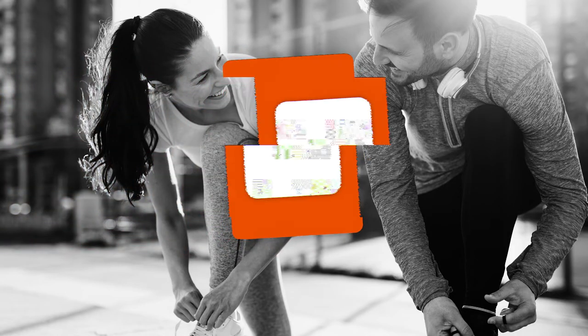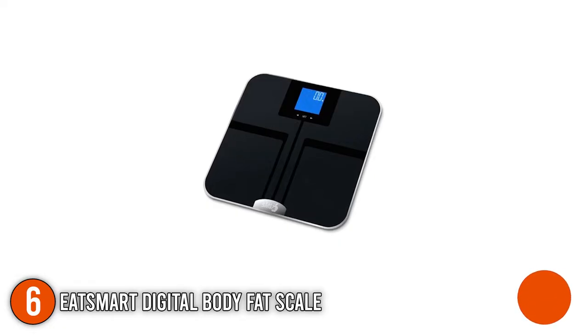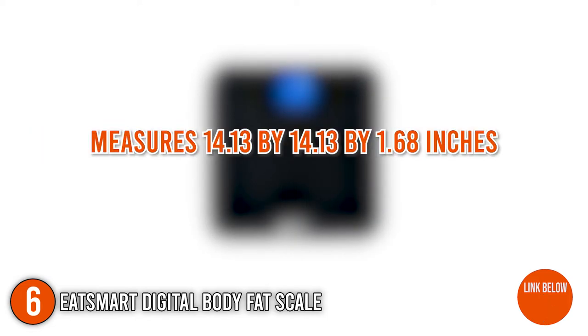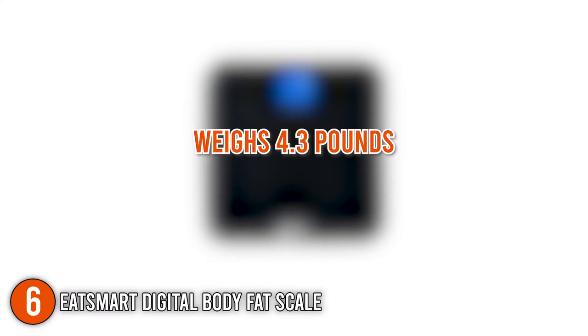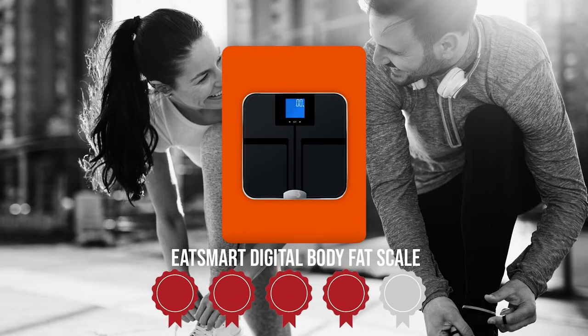The sixth personal body fat trainer on our list is the Eat Smart Digital Body Fat Scale. The Eat Smart Precision Get Fit is a high-tech bathroom scale for people who want to take charge of their health. It can track your weight, body fat, body water, muscle mass, and bone density. It measures 14.13 x 14.13 x 1.68 inches and weighs 4.3 pounds. Trustedshoppingguide.com has awarded the Eat Smart Digital Body Fat Scale a 4 badge rating.